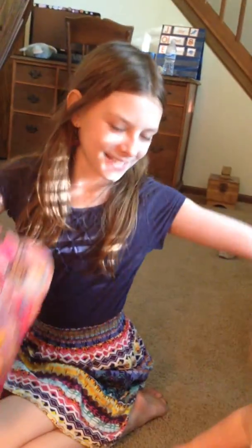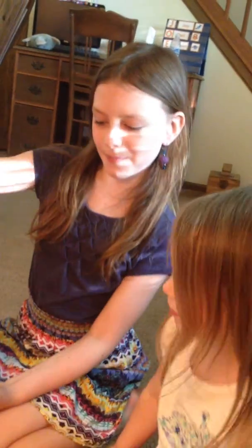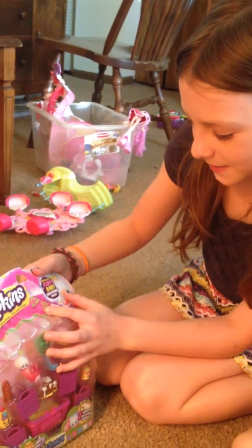Hey guys, it's me and Millie today and we have this Shopkins 12 pack, and we're hoping to find a limited edition.